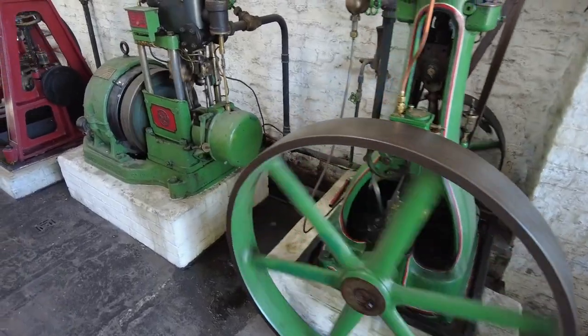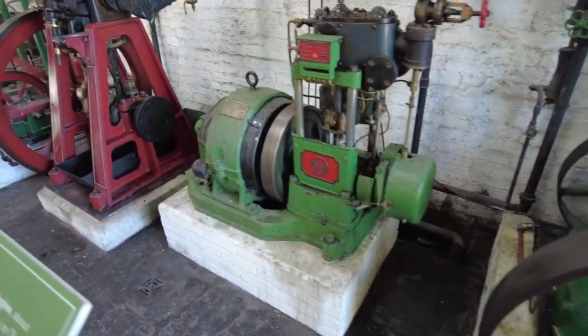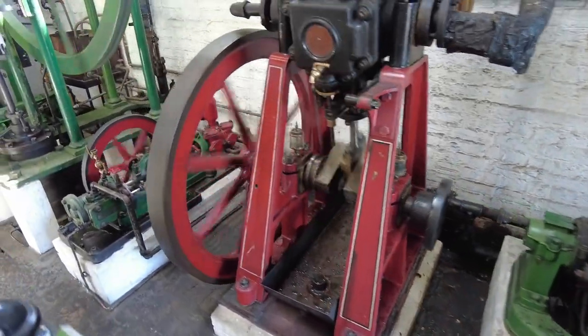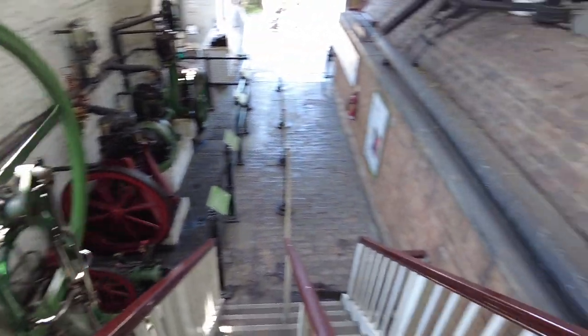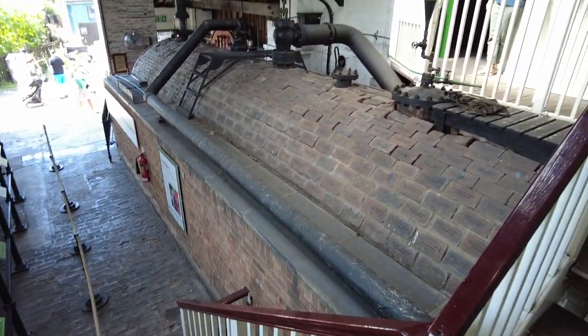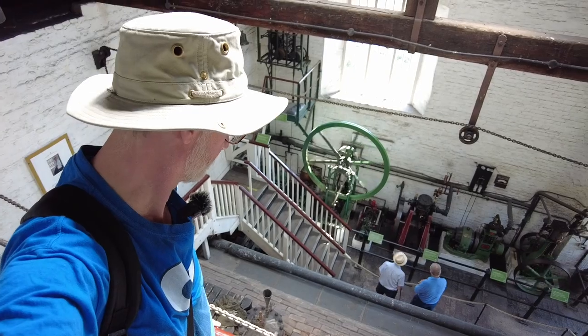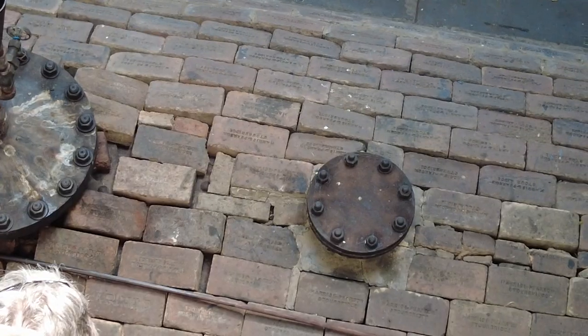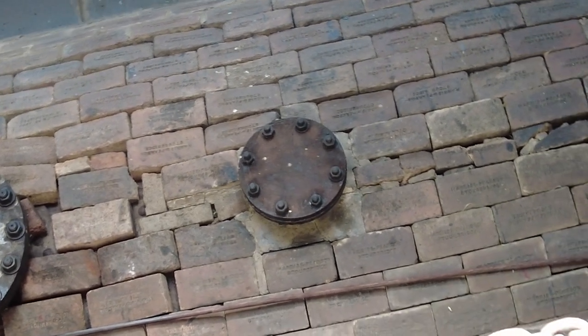There are a number of steam engines on display here. The steam they're running is actually from the boiler which is behind me - the one I've just been showing you. The boiler is covered in bricks, which is obvious now that I think about it.